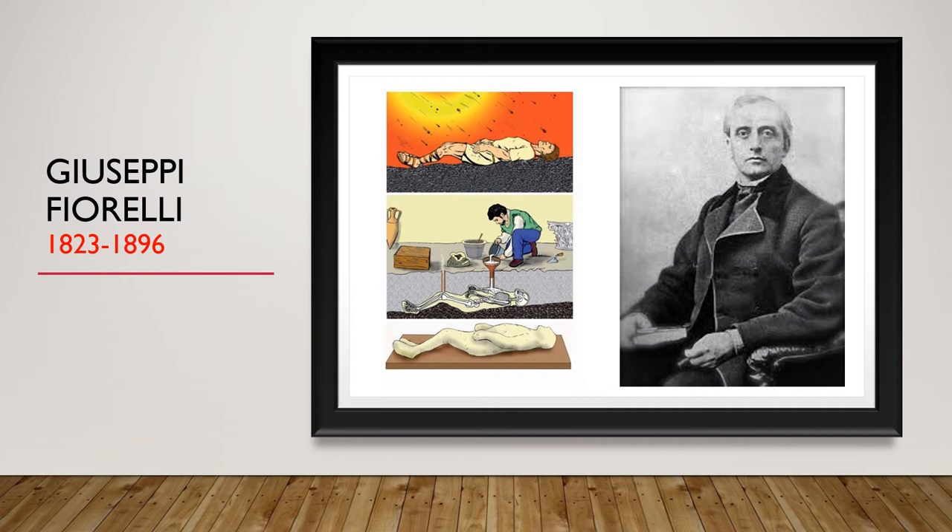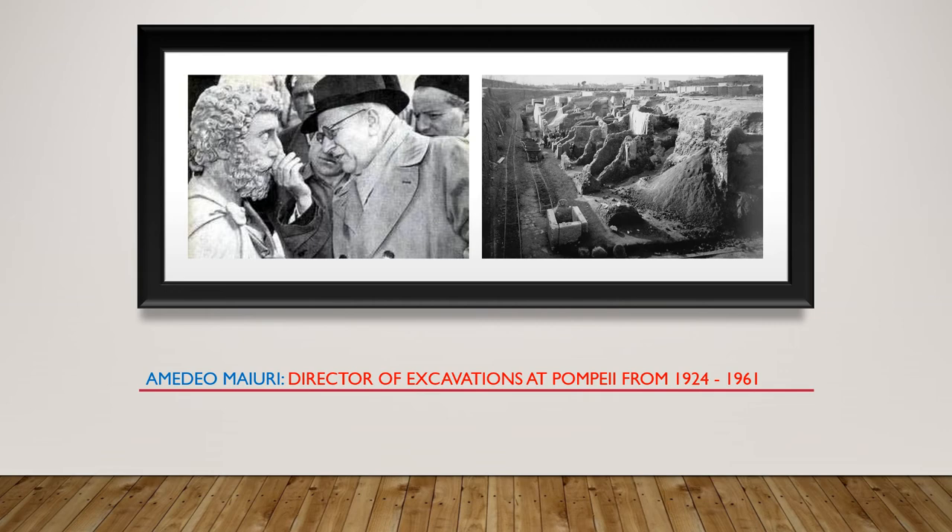Fiorelli's methods actually earned him some time in prison. He got into serious hot water with King Ferdinand II, who disapproved of his archaeological methods — though clearly there was more going on than just that. Either way, he was a political prisoner for a few years, and it was during that time that he wrote up some of the methods he had already pioneered, even in his twenties, at Pompeii.